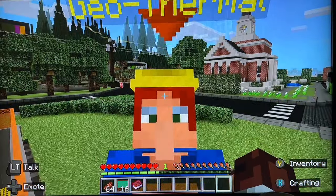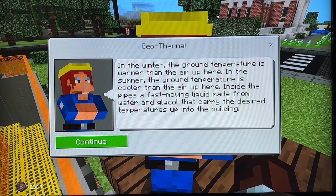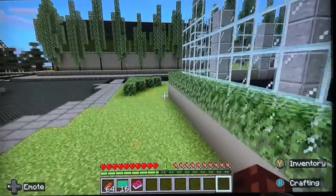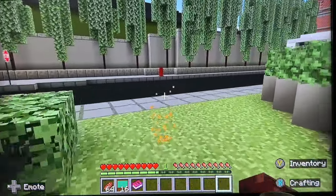Next is geothermal. Just talking about the difference in ground temperatures between winter and summer.